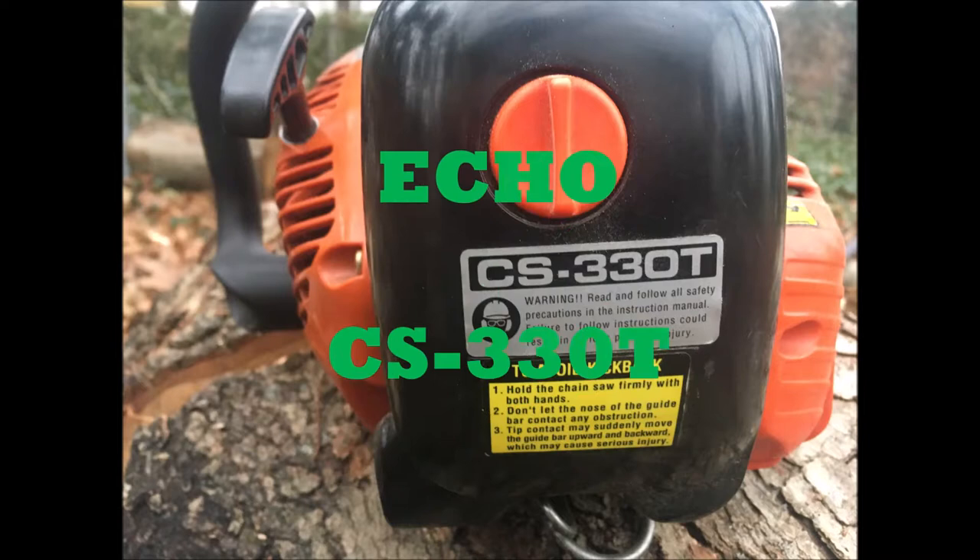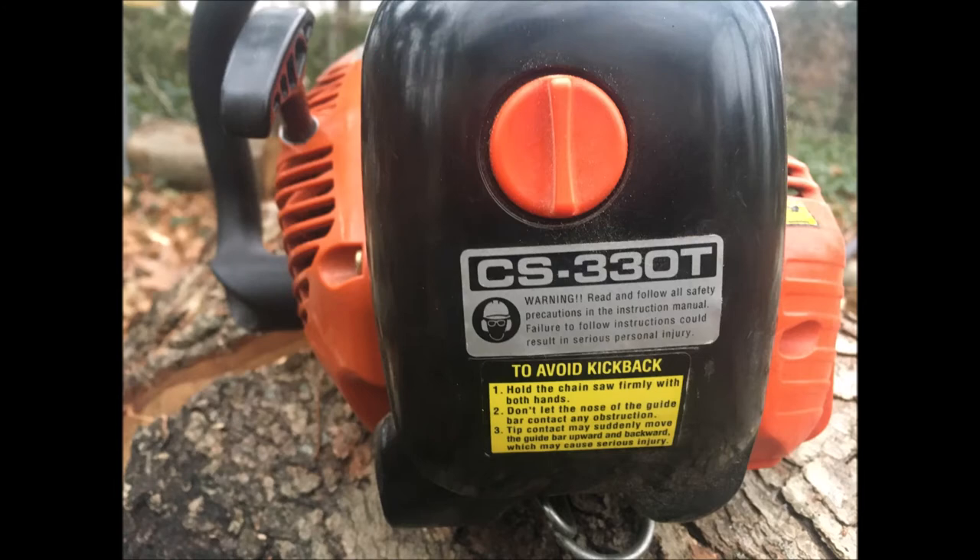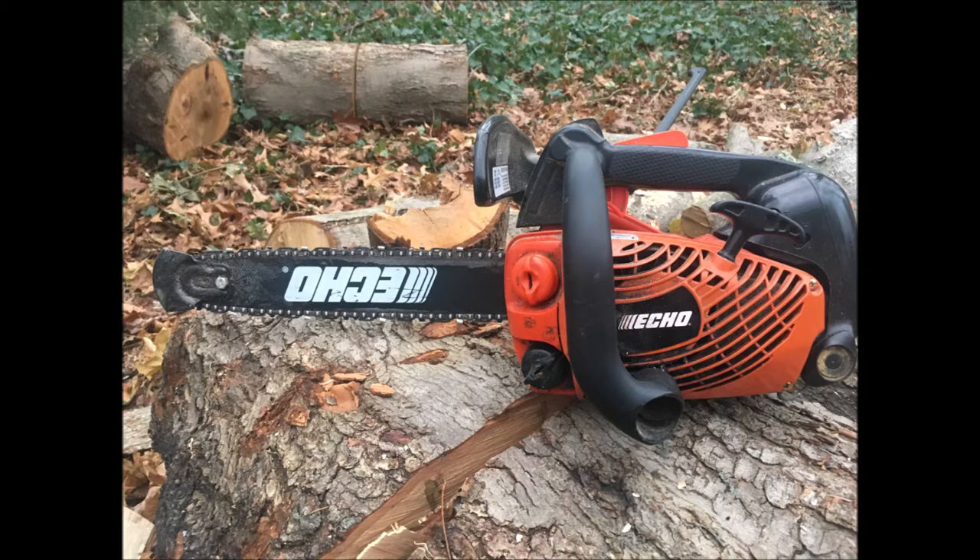Greetings Nimrods. So this is an ECHO CS330T. The T stands for Ted. Ted was a gentleman who gave me this saw. The T also might stand for top handle, but to me it's Ted.